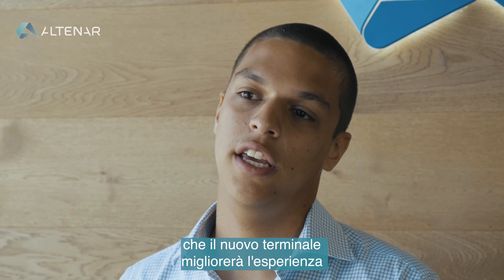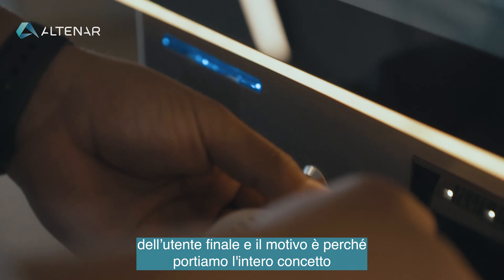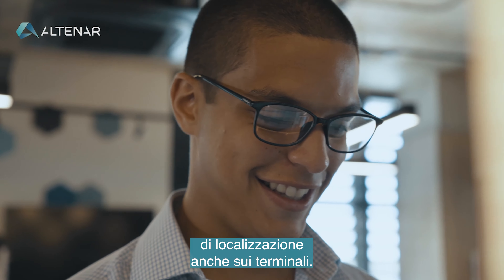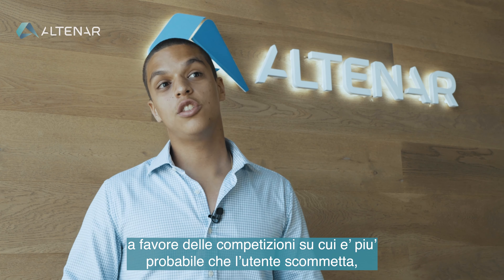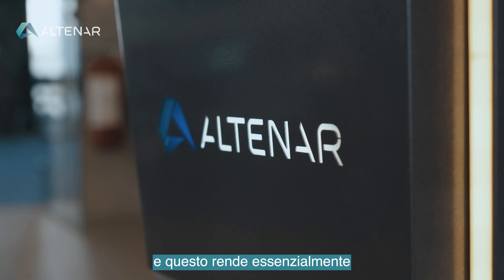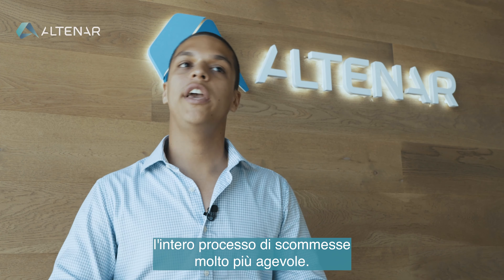I strongly believe that the new terminal will enhance the customer experience, and the reason is that we bring the whole concept of localization to the terminals as well. We build the frontend with different shortcuts to the competitions that the audience is most keen on placing bets on, and this essentially makes the whole bet placement process way smoother.